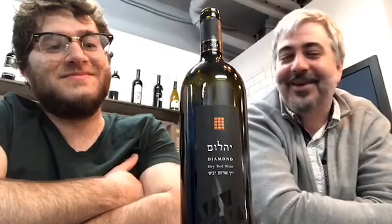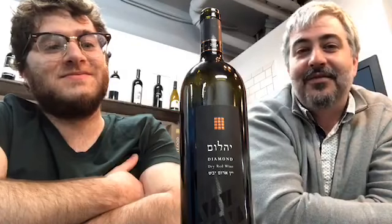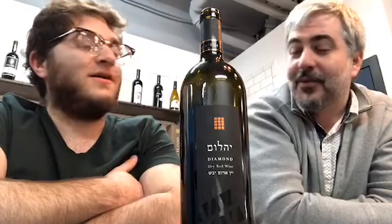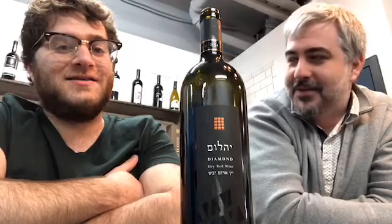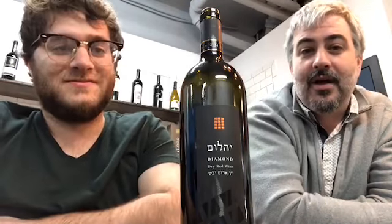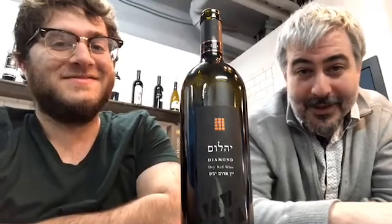I think we've covered everything we need to cover here. Live from Washington DC, here at the worldwide headquarters of KosherWine.com — with the world-renowned David and Dovey — wishing you a good Shabbos. This thus concludes the book of Exodus. See you next week.